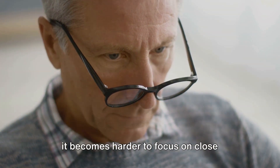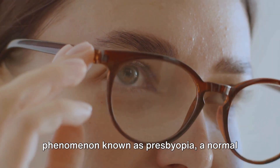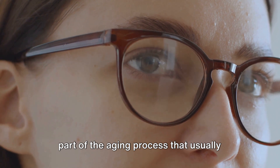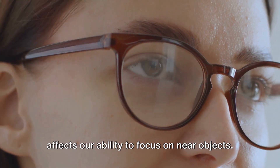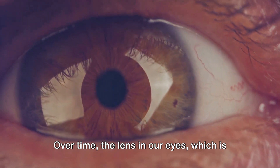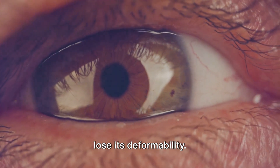Have you ever wondered why it becomes harder to focus on close objects as you age? It's a common phenomenon known as presbyopia, a normal part of the ageing process that usually starts to become noticeable for people over 40 years of age. Presbyopia is an eye condition that affects our ability to focus on near objects. Over time, the lens in our eyes, which is naturally flexible, begins to harden and lose its deformability.